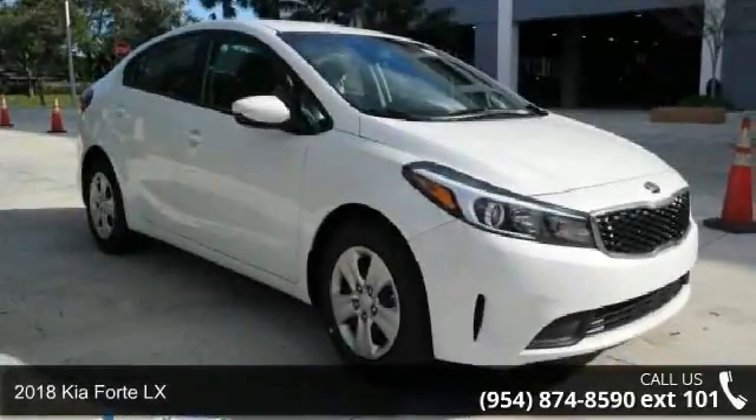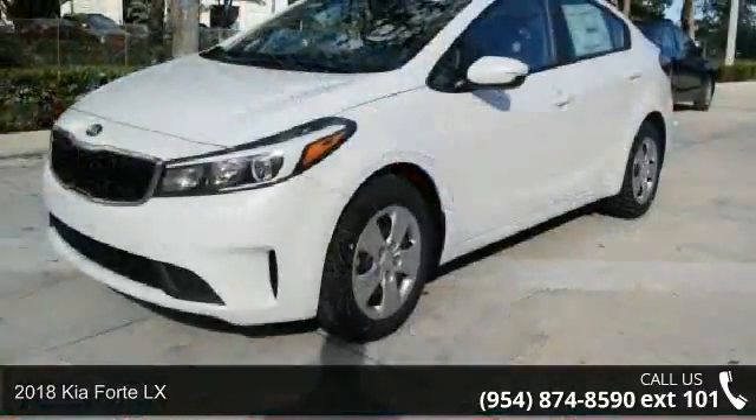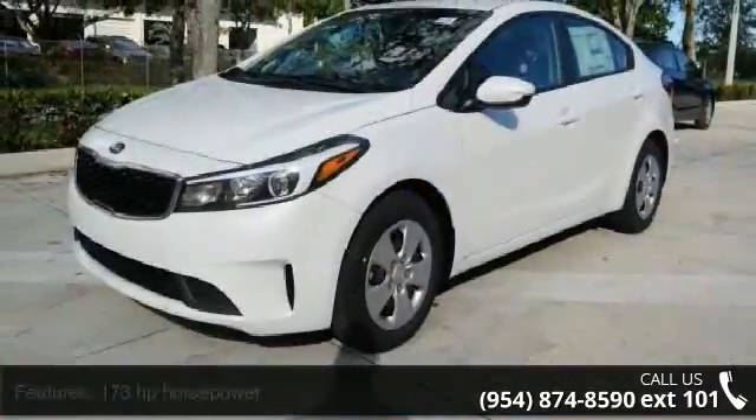Arrive in style with this 2018 Kia Forte LX. If you are looking for a first-rate auto, this one could be yours today.